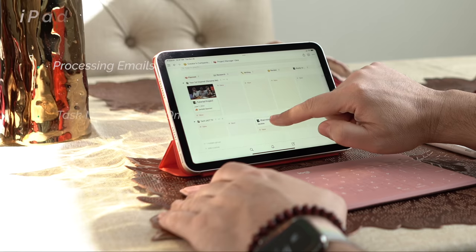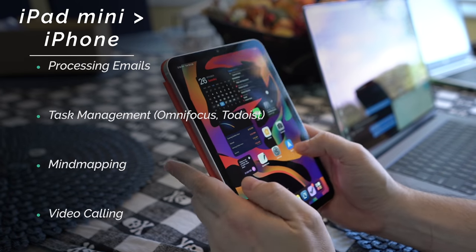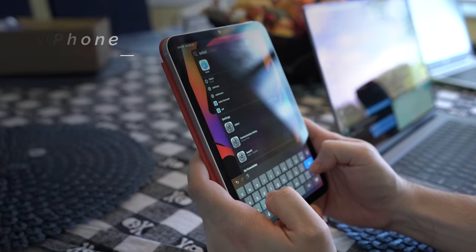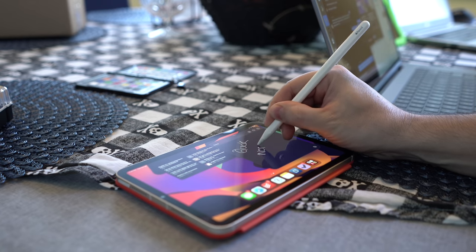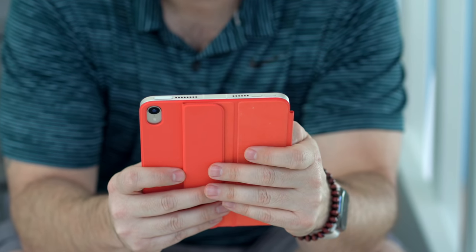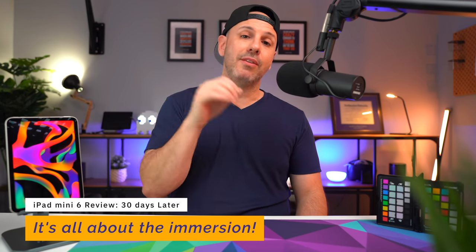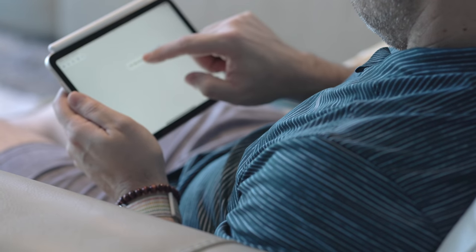I thought I'd use the iPad Mini as a lean-back, content-consumption device on the couch, but I'm actually using it in a much more varied way. There are tasks that feel more natural on the iPad Mini 6 than on the iPhone, since the 8.3-inch screen is much larger and more immersive. There's also less friction picking it up than reaching for a larger device like the iPad Air or iPad Pro, which is something I wasn't expecting.